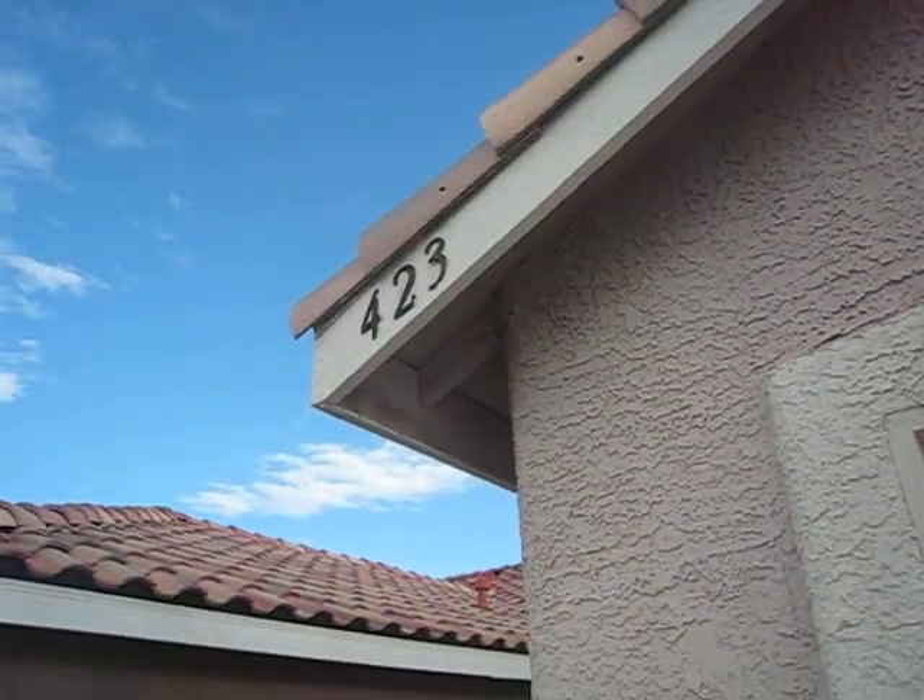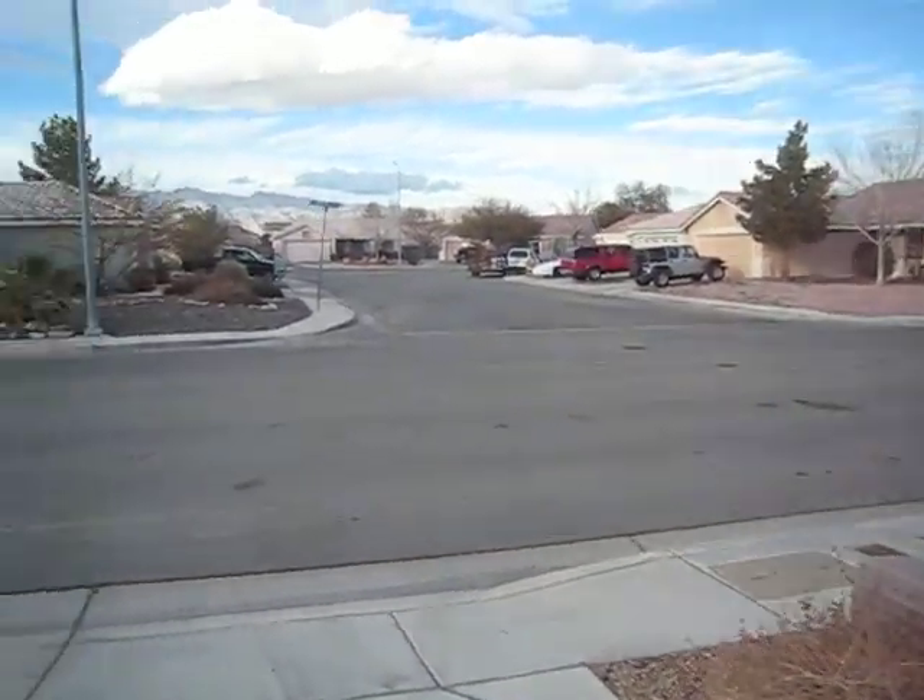Okay, we're at 423 Yarnell, and we're in a C neighborhood, C-minus.